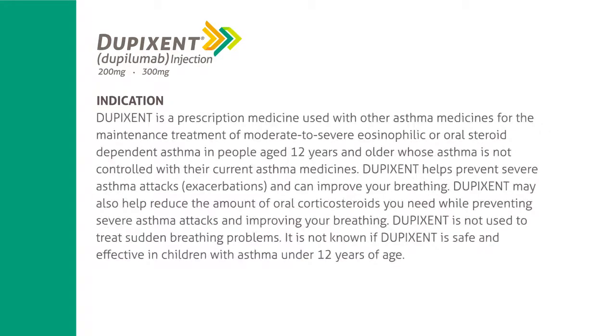Dupixent is a prescription medicine used with other asthma medicines for the maintenance treatment of moderate to severe eosinophilic or oral steroid-dependent asthma in people aged 12 years and older whose asthma is not controlled with their current asthma medicines. Dupixent helps prevent severe asthma attacks and exacerbations, and can improve your breathing. Dupixent may also help reduce the amount of oral corticosteroids you need while preventing severe asthma attacks and improving your breathing. Dupixent is not used to treat sudden breathing problems. It is not known if Dupixent is safe and effective in children with asthma under 12 years of age.